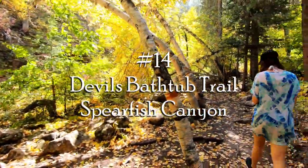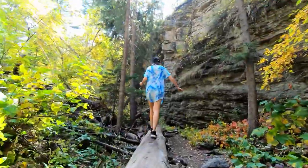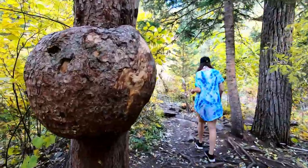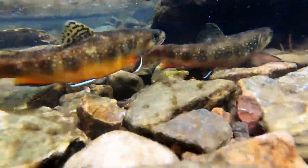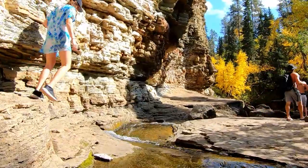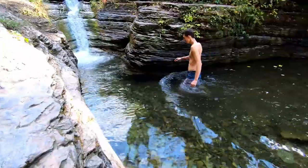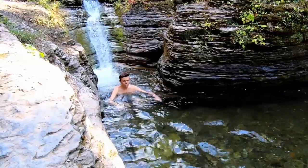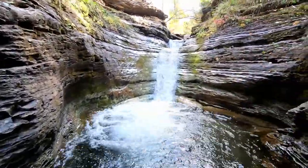Last on the list, number fourteen: Devil's Bathtub Trail in Spearfish Canyon. This hike was a little over a mile and had approximately one gazillion creek crossings, which made it fun and exciting. As you get deeper in, the trail opens up into more of a canyon with huge rock walls, big boulders, and a freezing cold bathtub of crystal clear water.